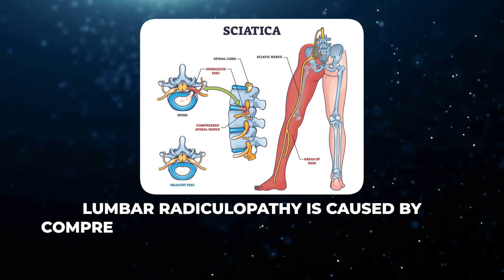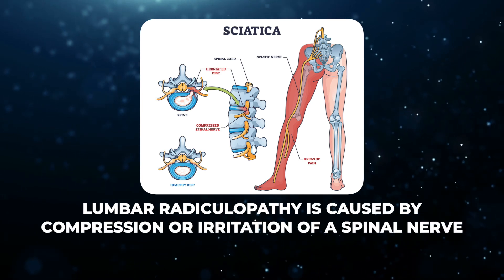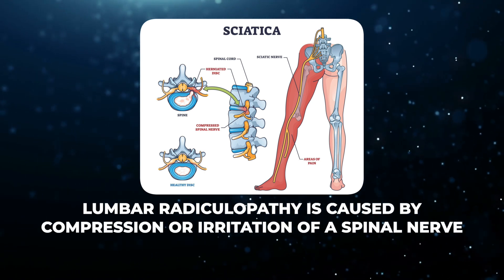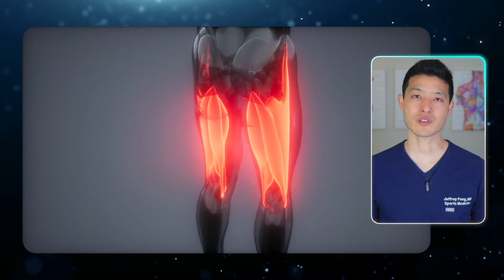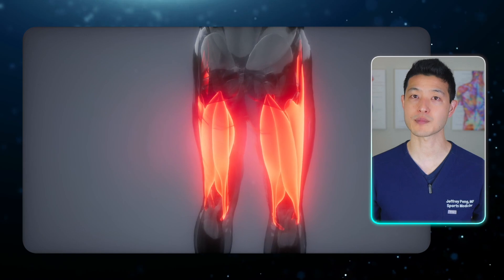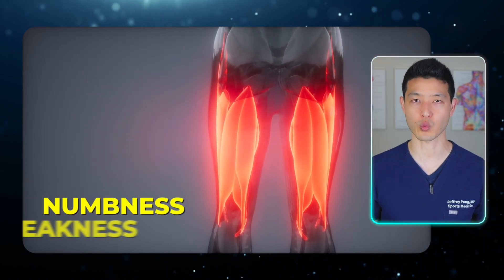Lumbar radiculopathy is caused by compression or irritation of a spinal nerve, often due to a herniated disc or spinal stenosis. It typically results in sharp shooting pain down the leg, sometimes accompanied by numbness or weakness.